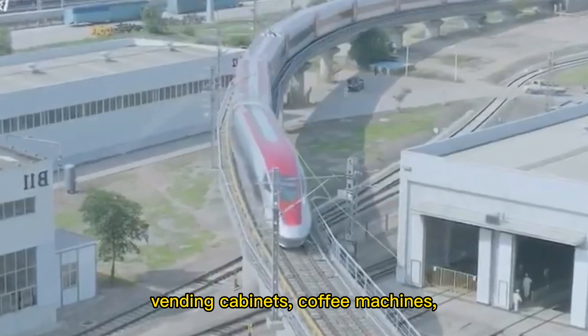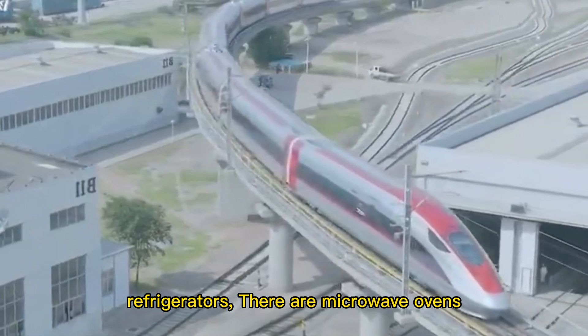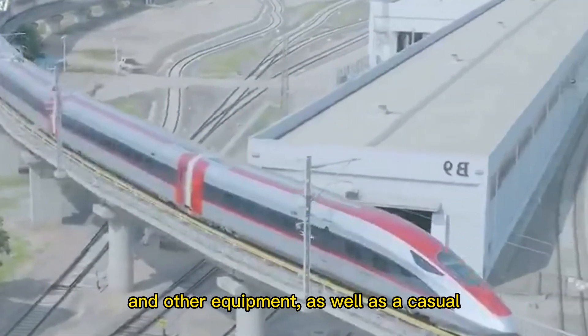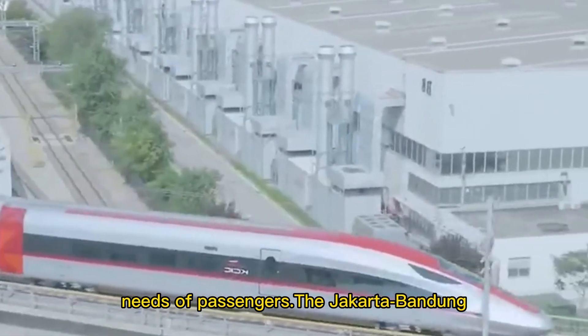Dining car number five is equipped with vending cabinets, coffee machines, refrigerators, and microwave ovens, as well as a casual bar table, to meet the dietary and leisure needs of passengers.